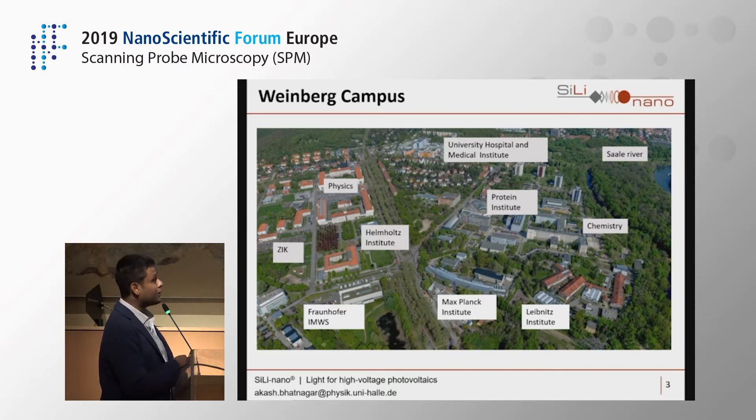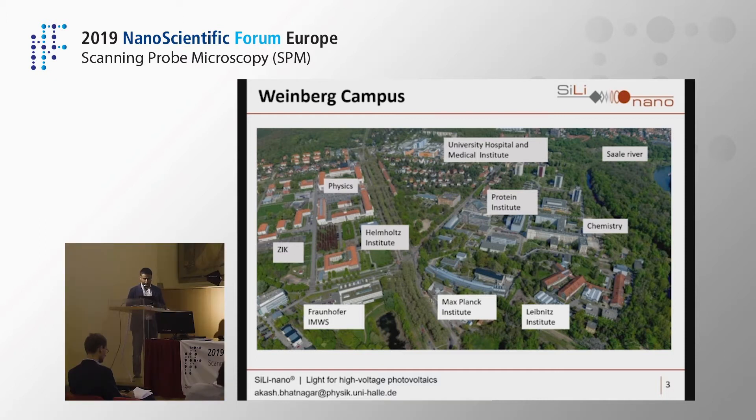You can see our institute — that small building — so we are really a junior institute. Just across the road we have Fraunhofer working on material science; further right is the Max Planck Institute, widely known for work on magnetic materials. We also have an institute for plant biology, the chemistry department, a newly opened protein institute, the physics department, and the Helmholtz Institute — all by the side of the Saale river.